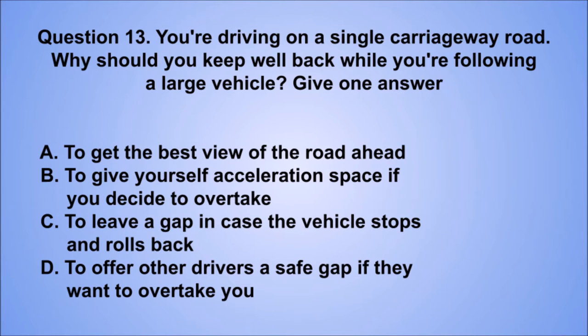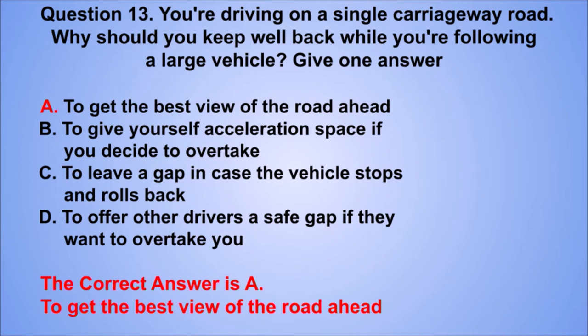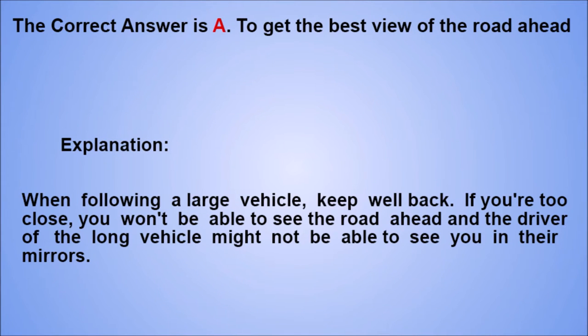Question 13. You're driving on a single carriageway road. Why should you keep well back while you're following a large vehicle? Give one answer. A. To get the best view of the road ahead. B. To give yourself acceleration space if you decide to overtake. C. To leave a gap in case the vehicle stops and rolls back. D. To offer other drivers a safe gap if they want to overtake you. The correct answer is A. Explanation: when following a large vehicle, keep well back. If you're too close, you won't be able to see the road ahead and the driver of the long vehicle might not be able to see you in their mirrors.